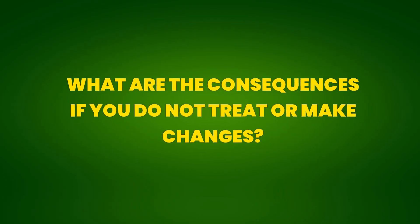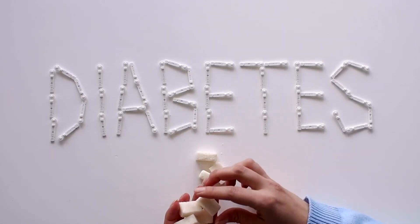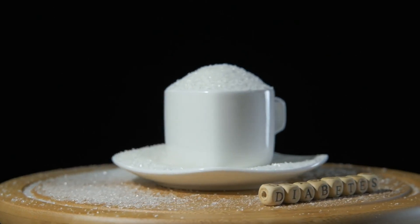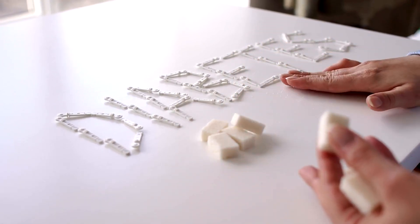What are the consequences if you do not treat or make changes? Consequence 1: Progression to Type 2 Diabetes. The most direct consequence of not treating pre-diabetes is the progression to type 2 diabetes. Pre-diabetes is an intermediate stage where blood sugar levels are elevated but not yet high enough to be diagnosed as diabetes. Without intervention, most people with pre-diabetes develop type 2 diabetes within a few years.